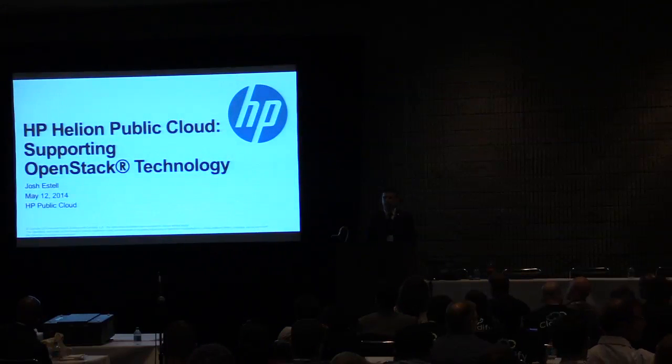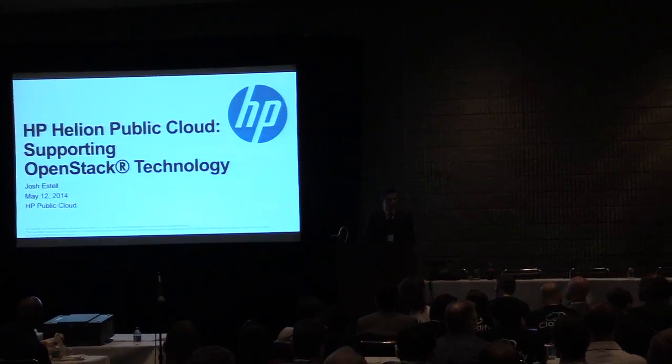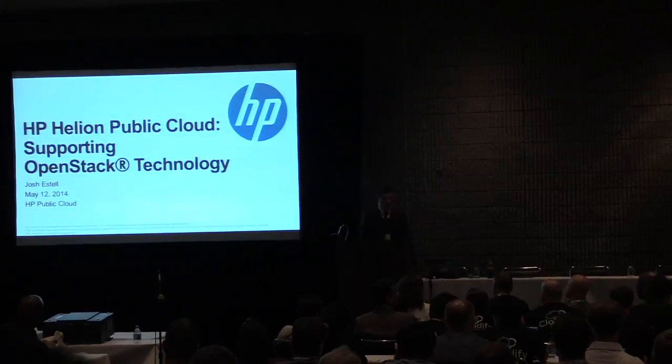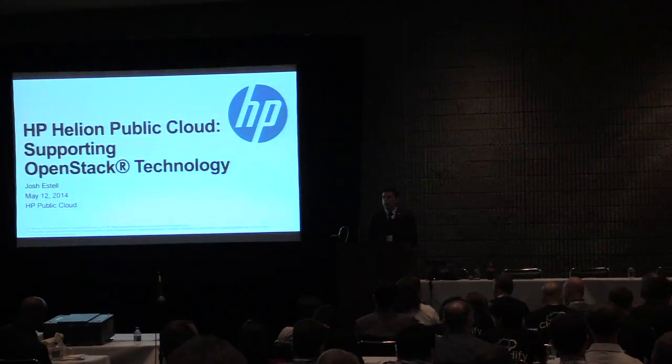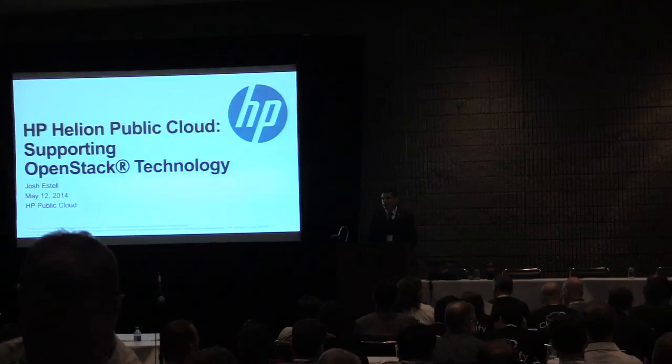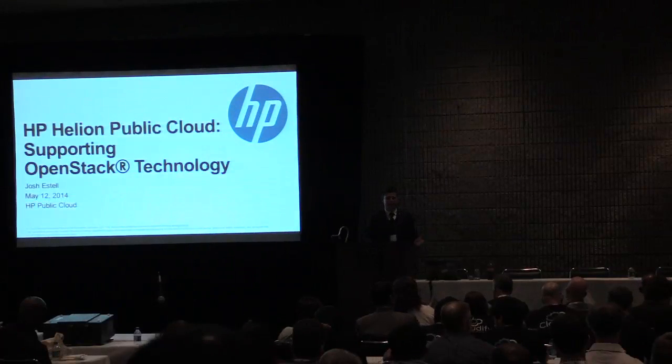First, I'd like to introduce Josh Estelle from HP public cloud. He's going to talk about HP Helion public cloud today — about leveraging OpenStack technology to deploy one of the largest OpenStack public cloud deployments in the world. Please give a round of applause to Josh Estelle.